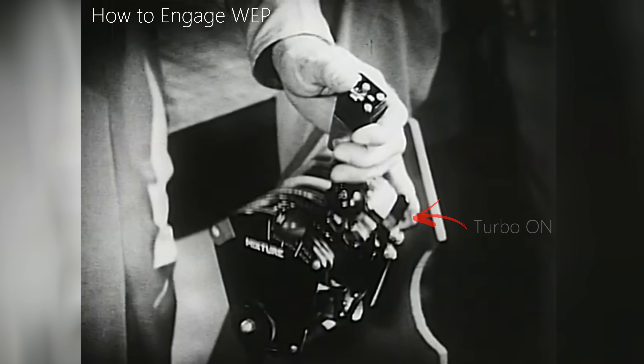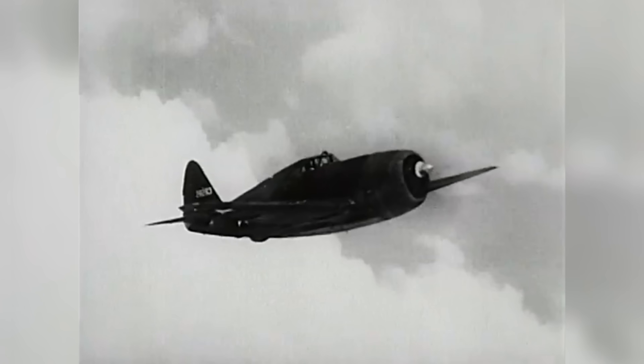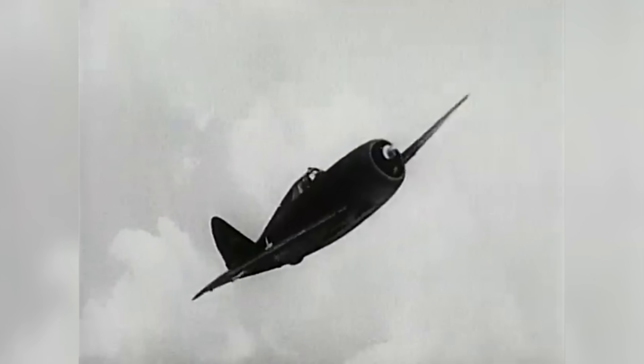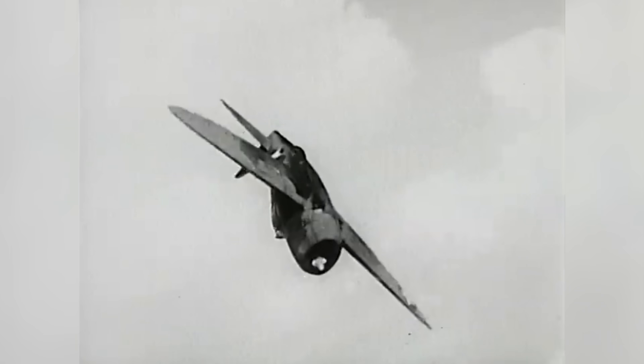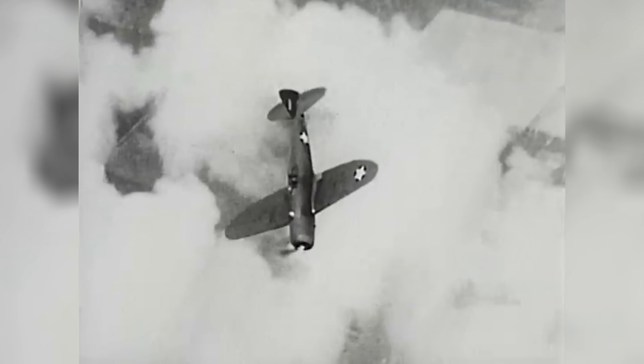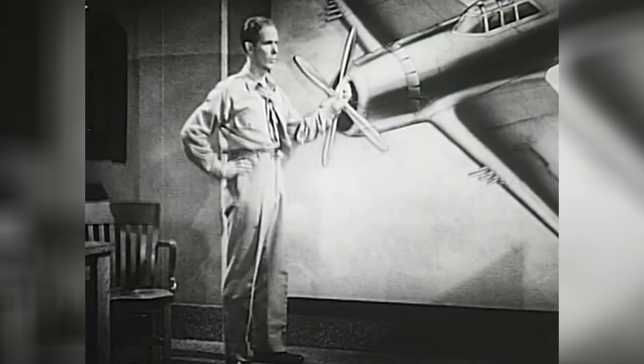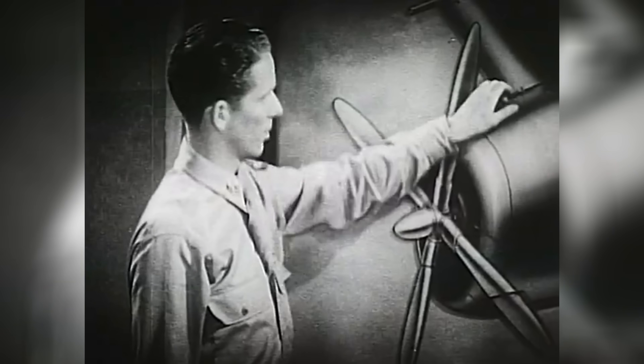Have you ever wondered what really happened when a pilot engaged war emergency power? It wasn't just an extra throttle position, and it definitely wasn't meant to be used unless you found yourself in a life or death situation. The truth is far more unsettling — using it was a pilot's last stand, knowingly sacrificing the engine and the aircraft itself to survive.